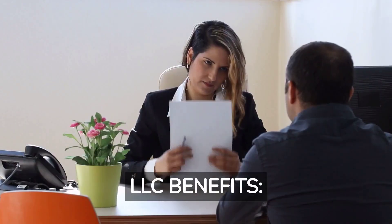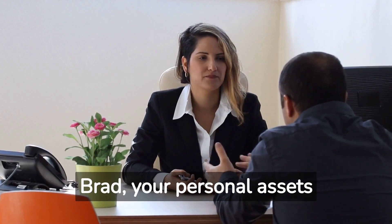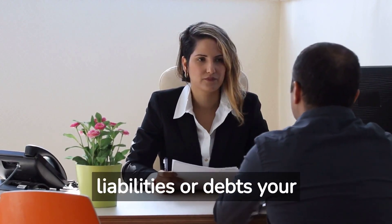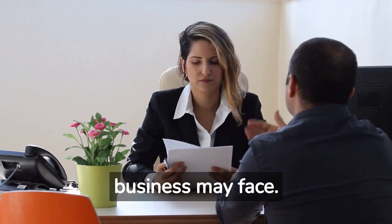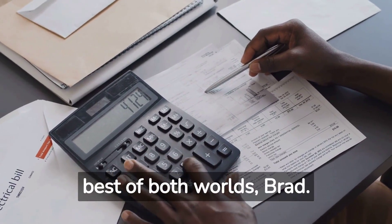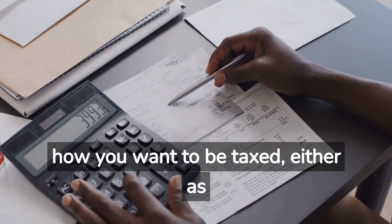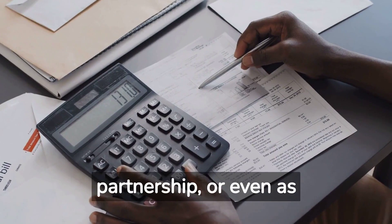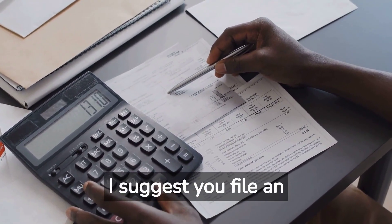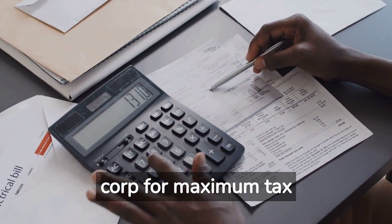LLC benefits: Liability protection — with an LLC, Brad, your personal assets are shielded from any liabilities or debts your business may face. Tax flexibility — the LLC brings you the best of both worlds, Brad. You can choose how you want to be taxed, either as a sole proprietorship, partnership, or even as an S-Corp. I suggest you file an LLC and treat it as an S-Corp for maximum tax benefits.